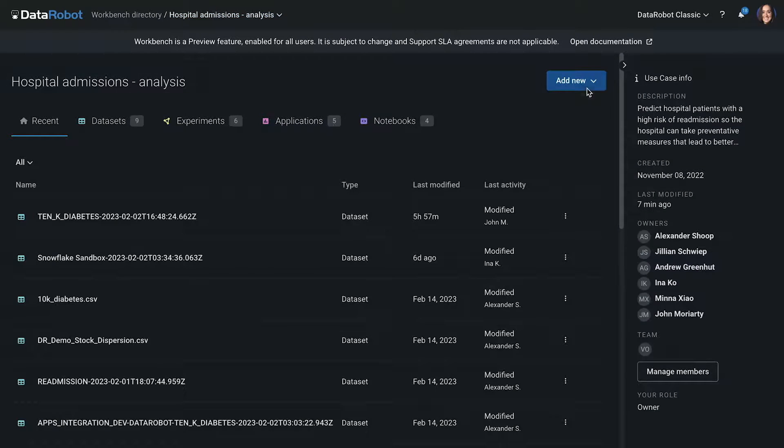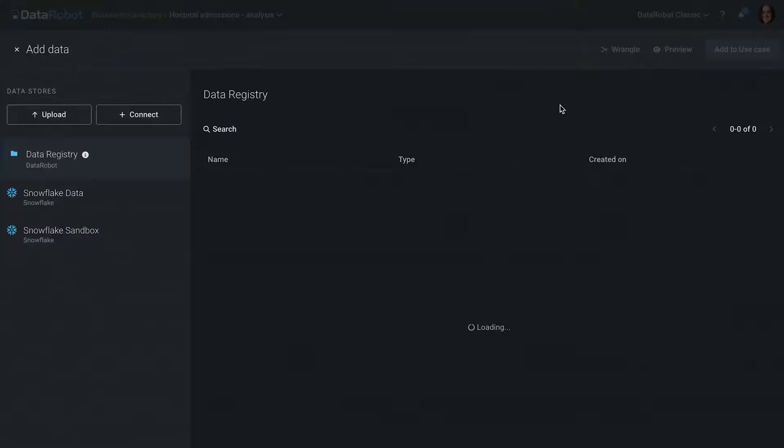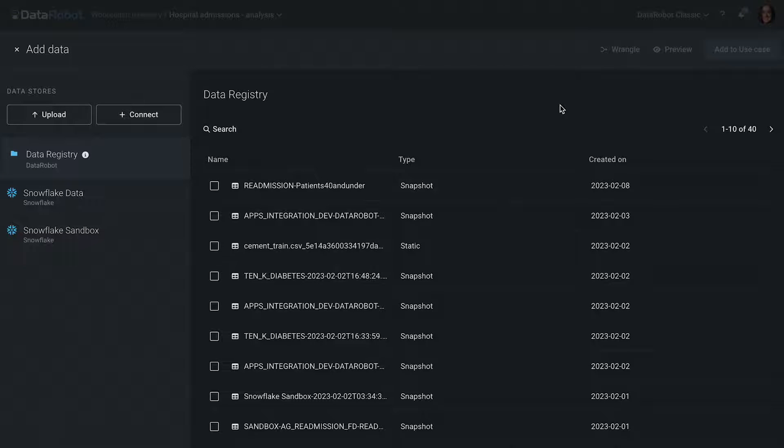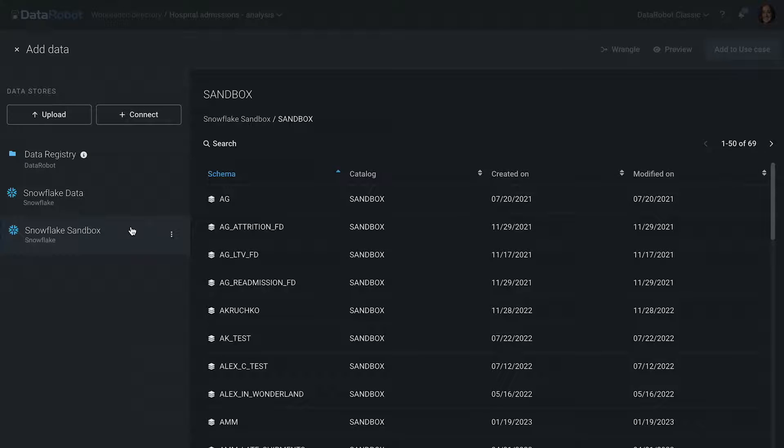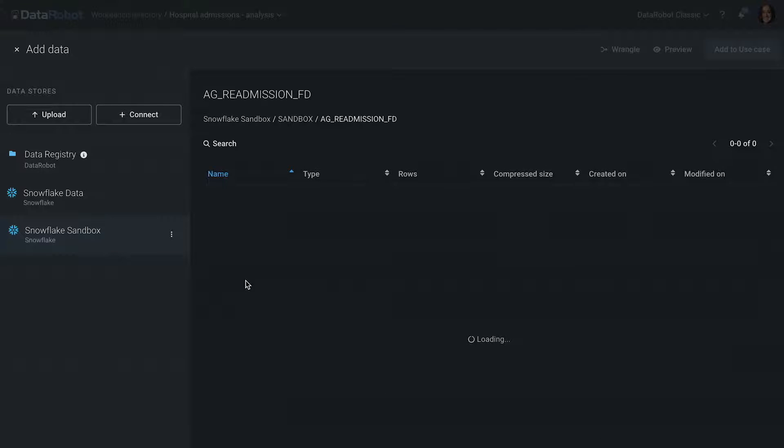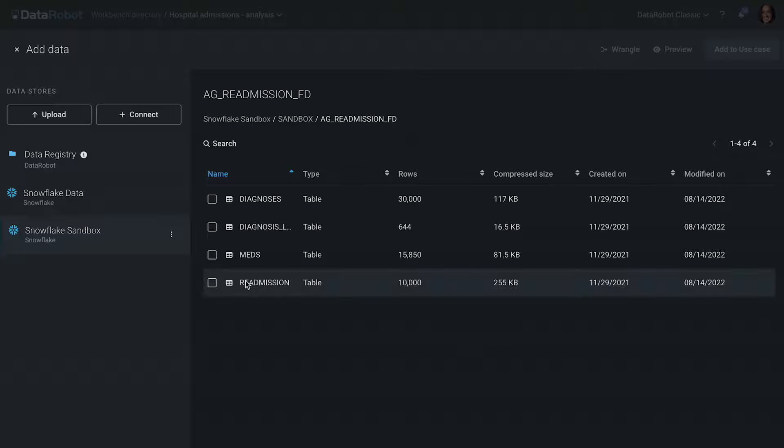To get started, we can add some data to our use case, and there are multiple ways to add data. You can either select a local file and upload that, or select a dataset that's registered in the data registry that a colleague might have uploaded and shared with you. Or you can connect to popular cloud data warehouses and lakes, starting with Snowflake today. For Snowflake, you can configure the connection parameters and authentication details as required, and then you can browse your Snowflake landscape, explore schemas, and preview tables and views before deciding to add the data to your use case to wrangle it.